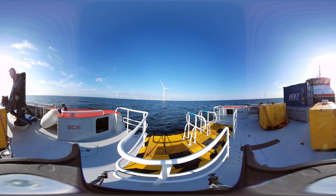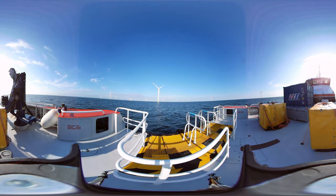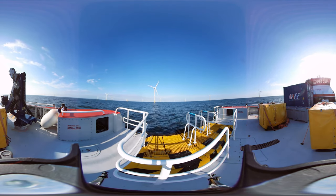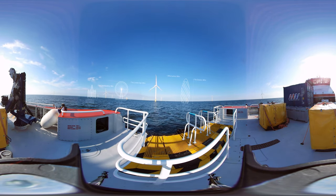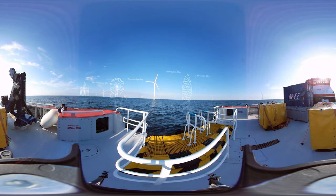The turbines you see around you are all part of the Burbo Bank Extension offshore wind farm. The wind farm consists of 32 turbines and covers an area larger than 5,824 Anfield football pitches. Look around you to see how they compare in size to some famous UK landmarks.